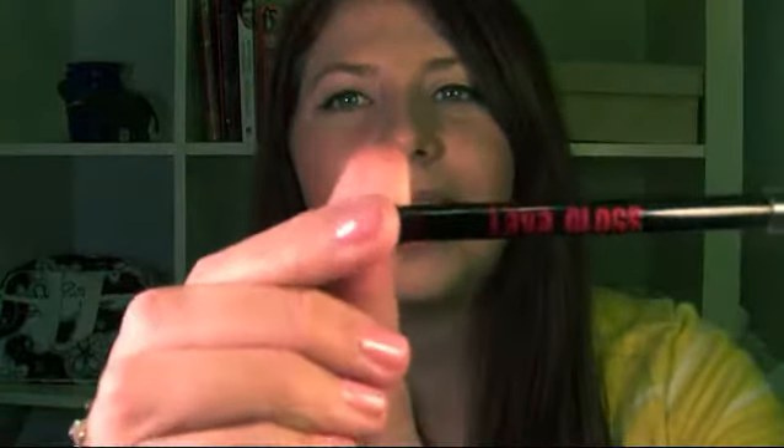And it looks like this. It says Lava Gloss right there. This product retails for $16.50 and you can purchase it anywhere you can get Too Faced products — Sephora, Ulta, TooFaced.com, stuff like that.